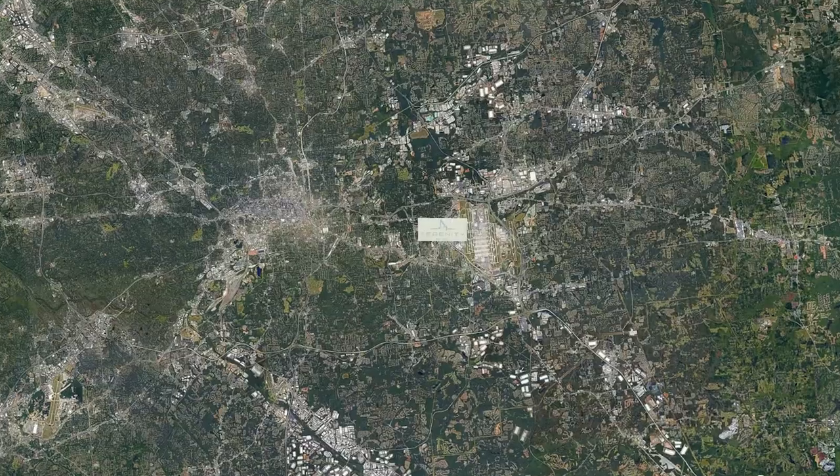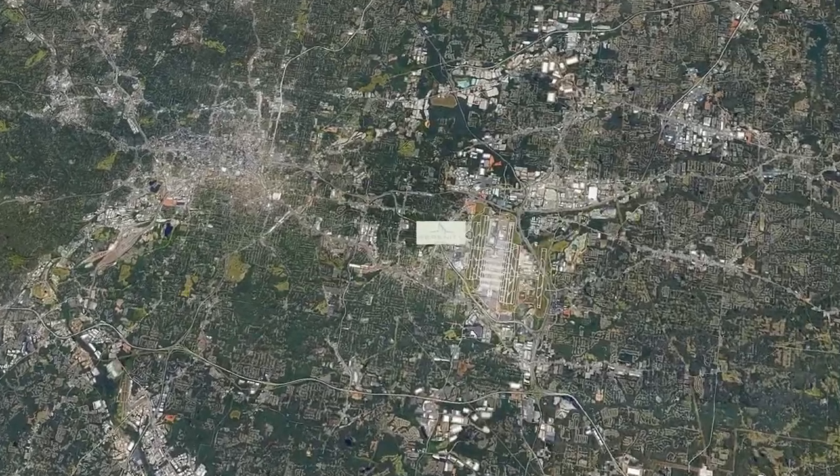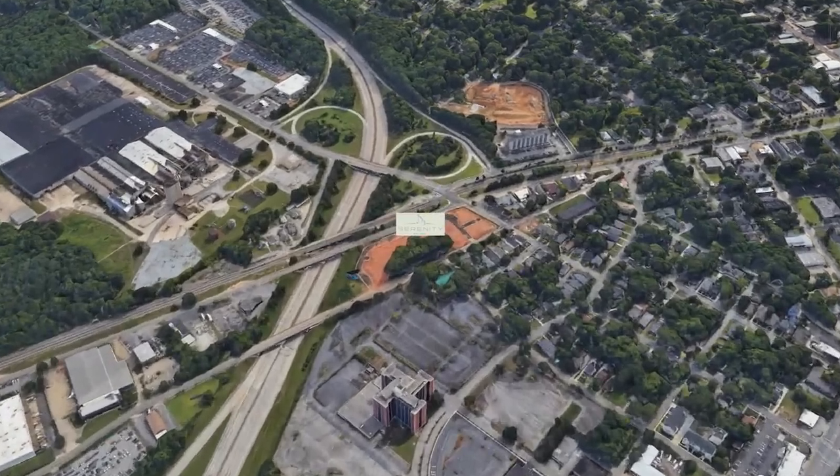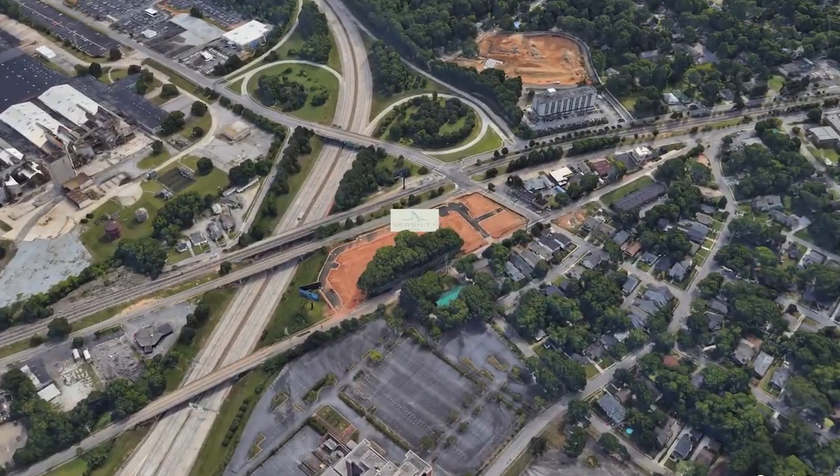So tell me a little bit about Hapeville — where are we located? We are just south of Atlanta, just north of the airport, right in the junction between 85 and 75, if you're coming south from Atlanta, in Hapeville, Georgia.